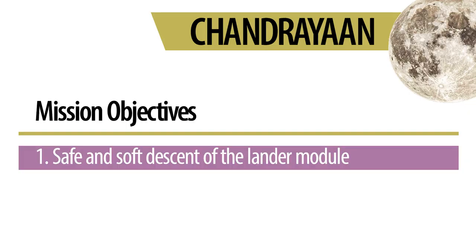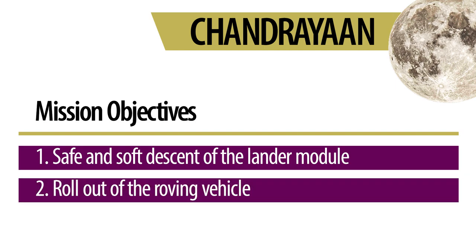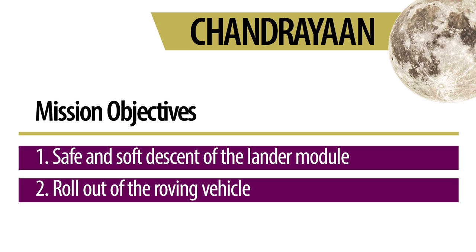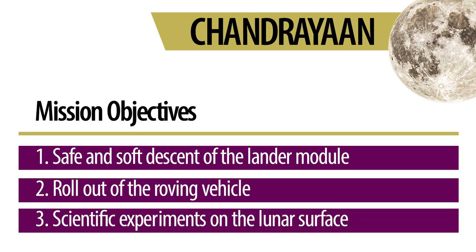ISRO's story is that of hard work and determination. Chandrayaan-3 mission objectives were clear. First was to make a soft descent on the lunar surface with the lander module Vikram. Second was to hover out the roving vehicle Pragyaan. And third was to perform a range of in-situ scientific experiments on the south pole of the moon to make new discoveries.